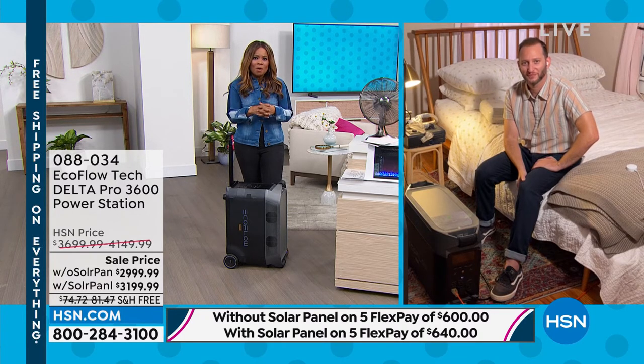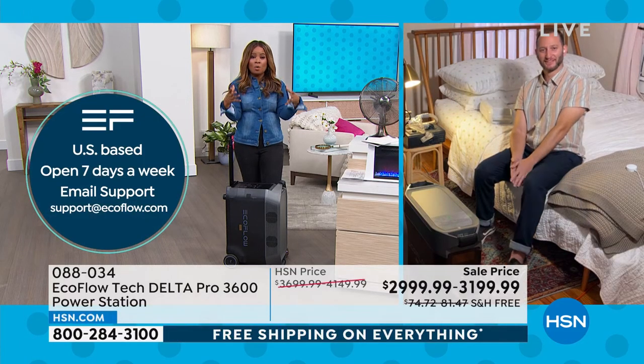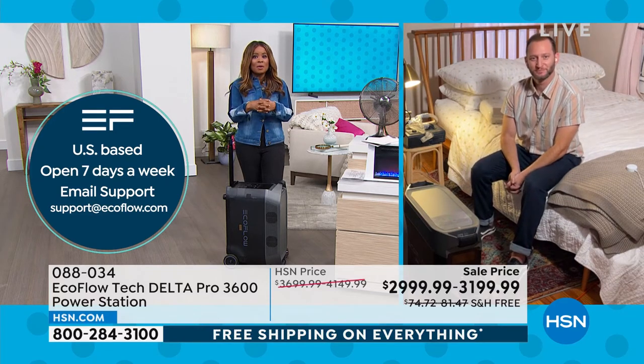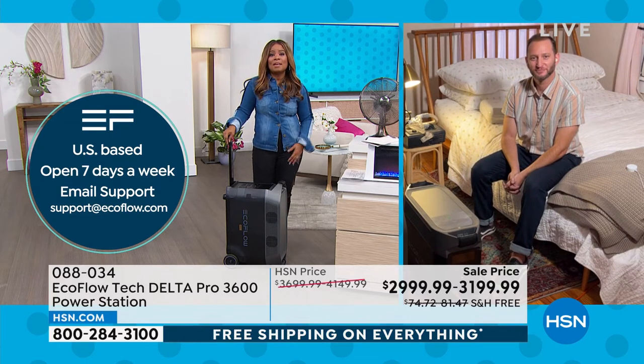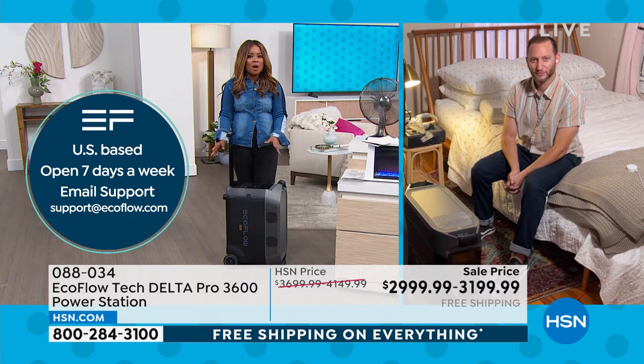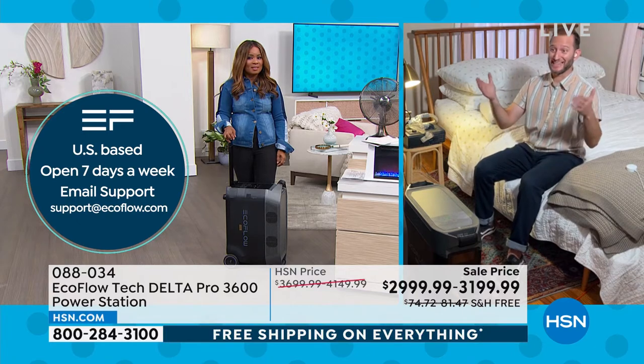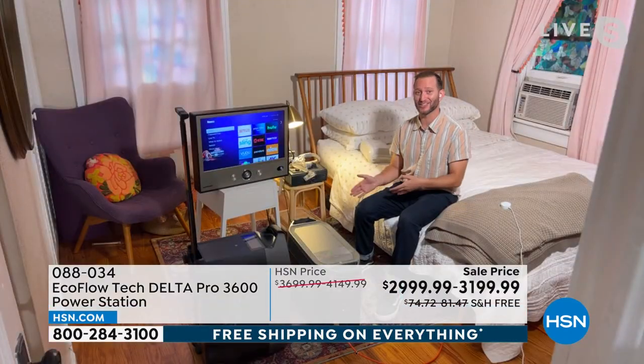This is something we're all mindful of. Let's talk about being able to have power in our homes when there is no power available — and offering to everyone what could be their very first time seeing our most advanced, top-of-the-line EcoFlow Pro. It's the Delta Pro, and it's the most powerful that we offer.